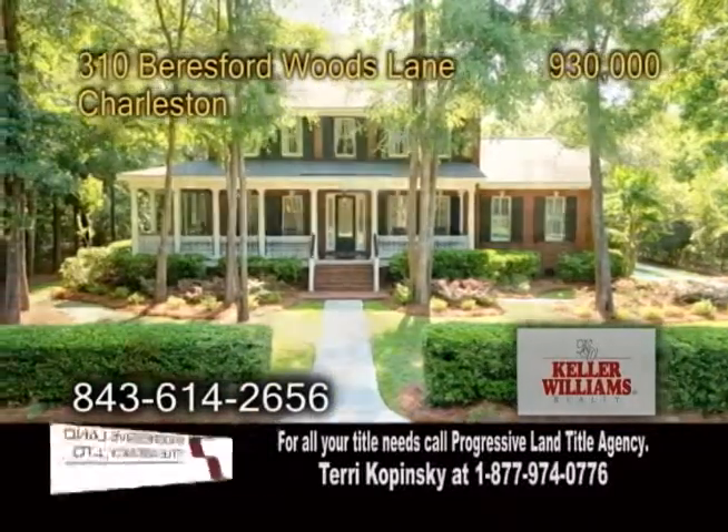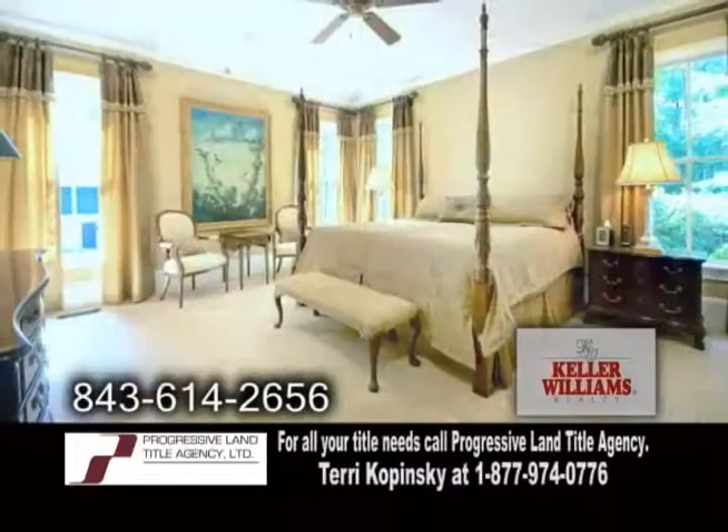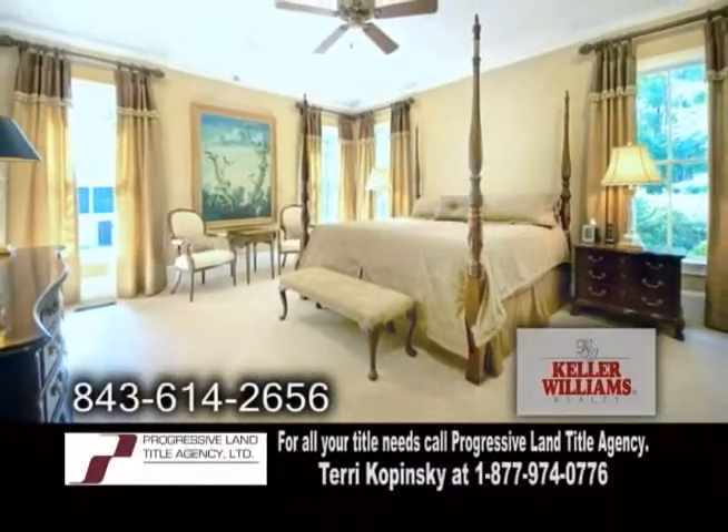A custom-built home with a covered porch in Charleston, located in Bayer's Ford Hall. This home features five bedrooms and five-and-a-half baths.